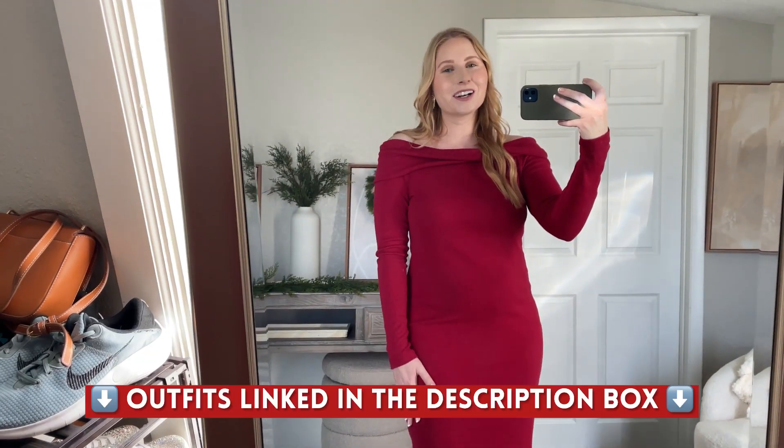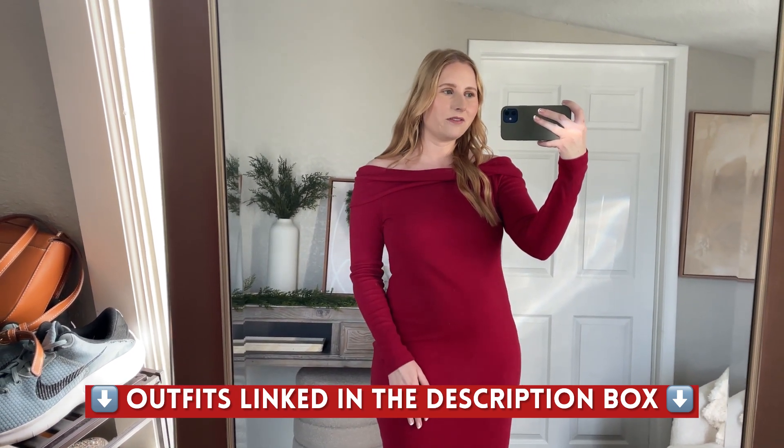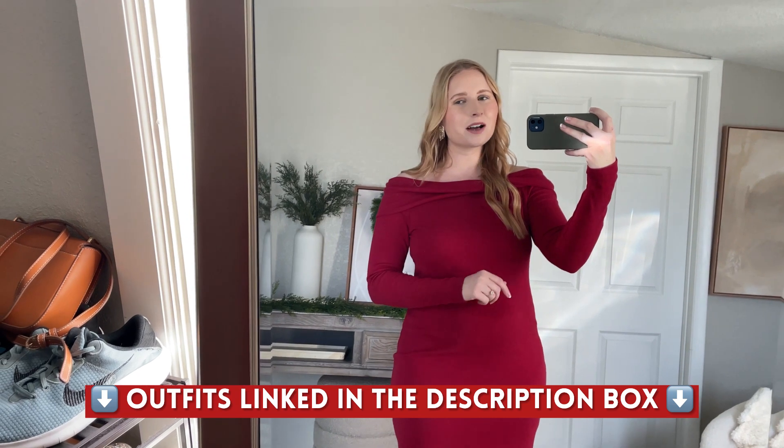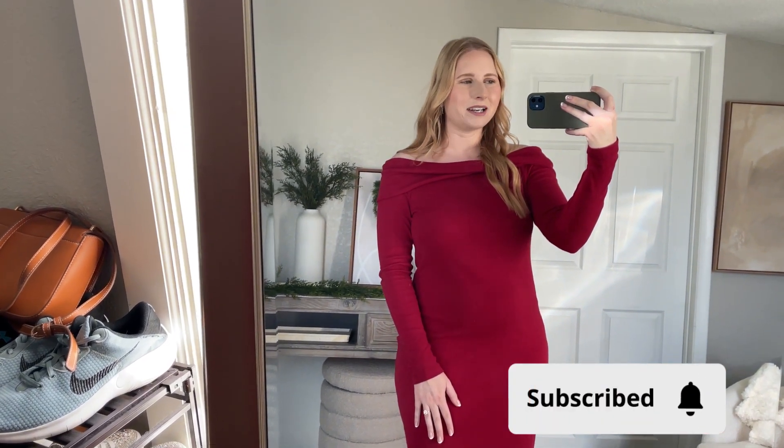Those are all of the new Target finds I have to share with you for the holiday season. Links to everything will be found down below in that description box. Hit the red subscribe button before you go and I'll see you in my next video.